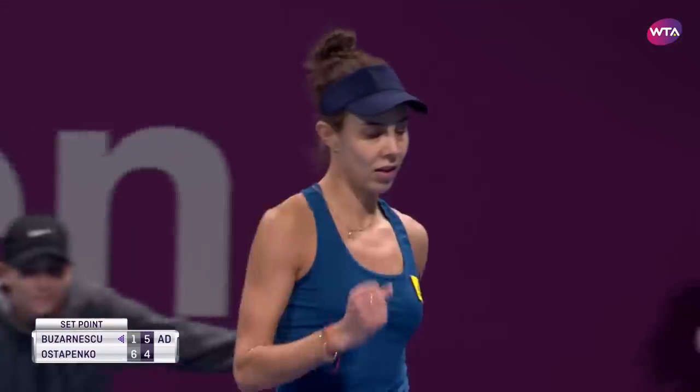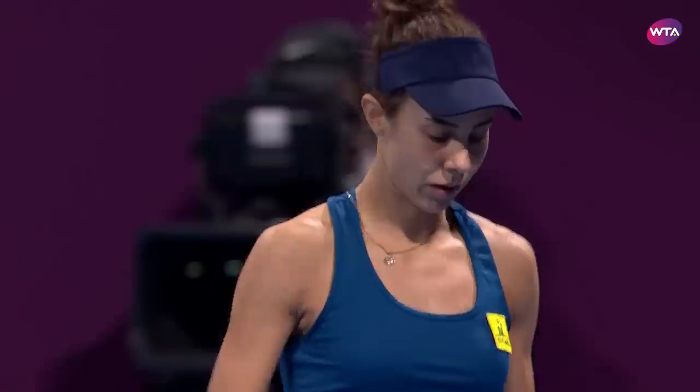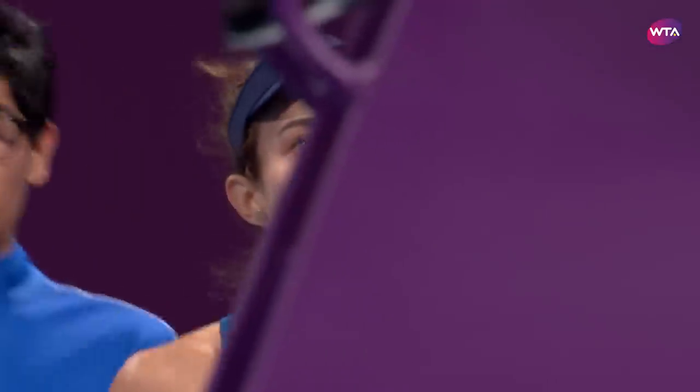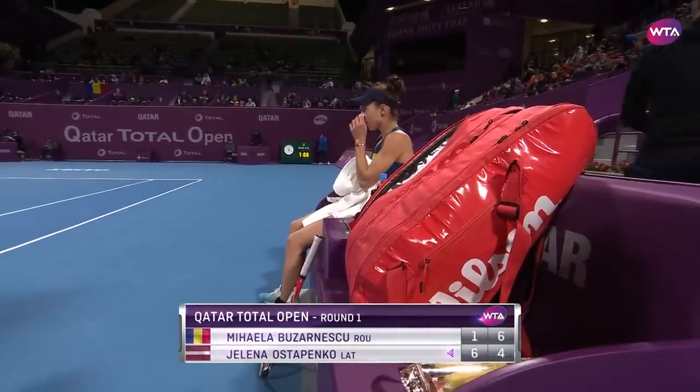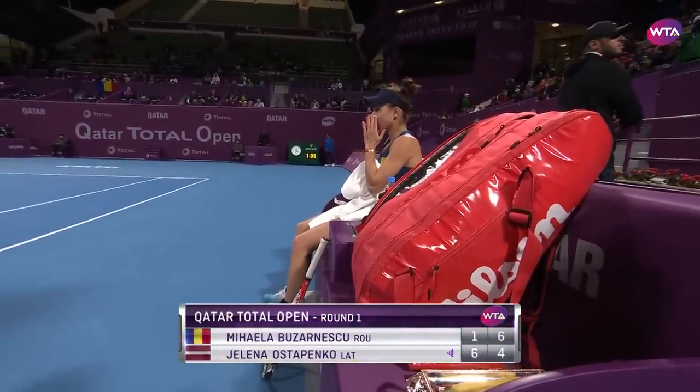And there we go — looks unlikely after the first set, but Mihaila Buzanescu improving and doing enough in the end to take that second set off Jelena Ostapenko, 6-4. A deciding set to come here in Doha.